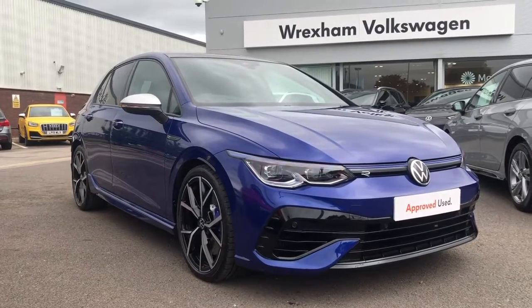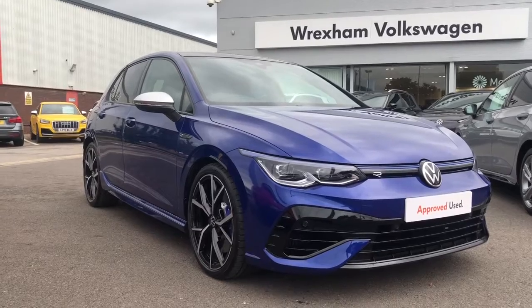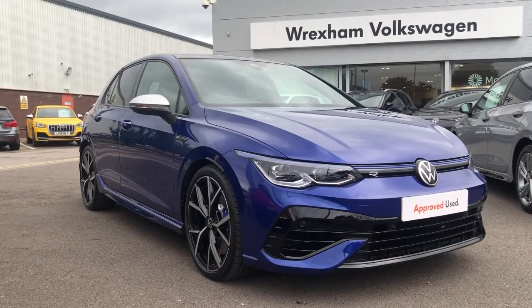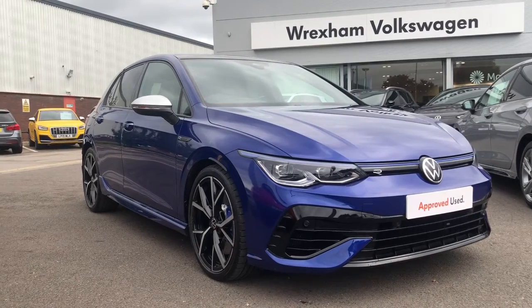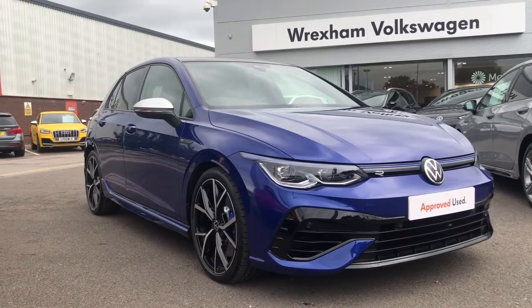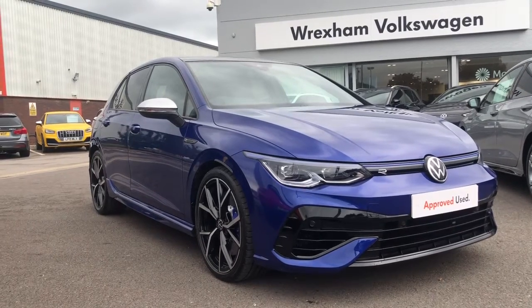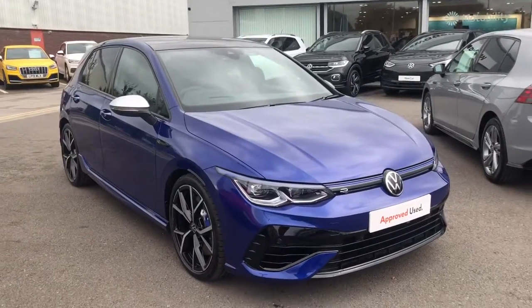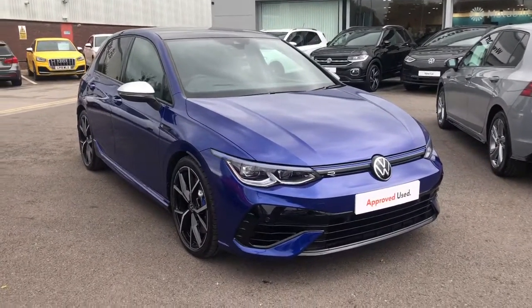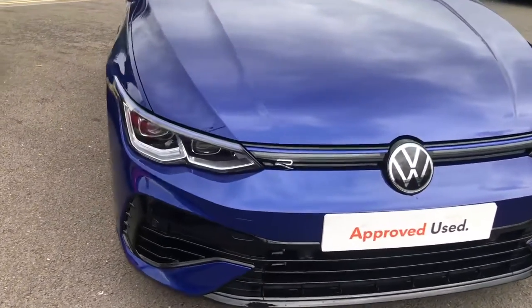Hi and welcome back to Wrexham Volkswagen. My name is Shannon and today I'm really excited to give you a tour around this fantastic Volkswagen Approved Used Golf R just landed in stock. This is a 2 litre petrol 4motion DSG with a whopping 320 PS finished in a stunning lapis blue metallic paint. The sporty motor has covered over 3,000 miles and it does also come with a 2 year Volkswagen warranty. If you'd like to hear more information about this vehicle then please give us a call on 01978 340 600.